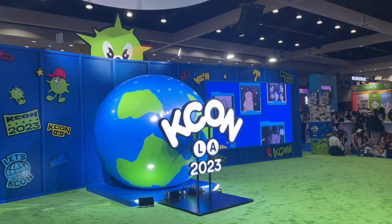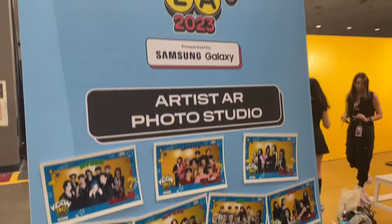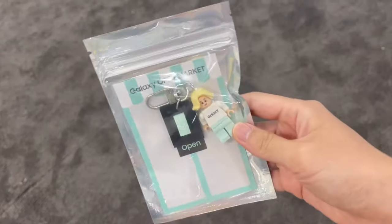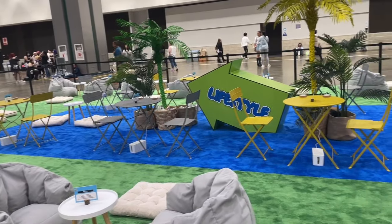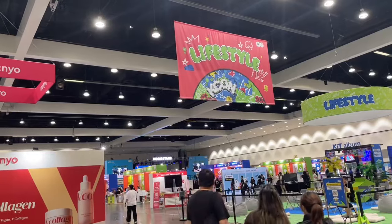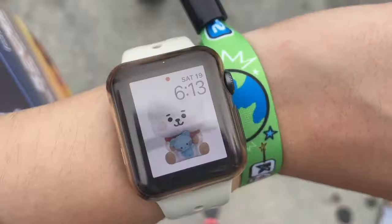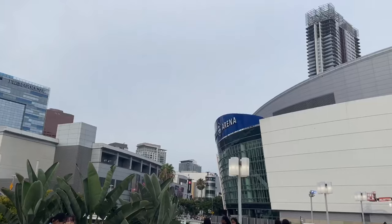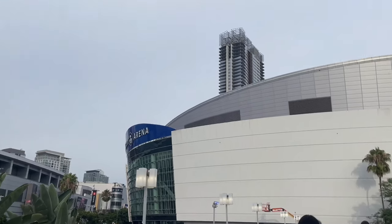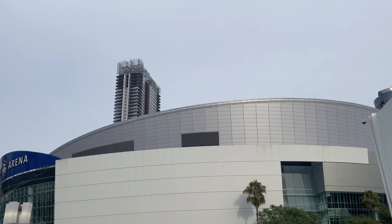Lastly, I was walking around the convention center before closing time and I came across this really cool AR photo studio where you could literally photobomb and be part of one of the groups that were performing there, which was really cool. And this concludes my KCON LA mini vlog. I had such a great time at this convention and I honestly can't wait to go back again next year. I hope you guys really enjoyed watching this as well. Thank you so much for watching — if you liked this video, don't forget to leave a like and subscribe to my channel for more videos. Until next time, bye!